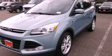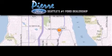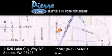Stop by today and test drive this automobile for yourself. Thank you for considering Pierre Ford, Seattle's only Ford dealer, family-owned and operated for over 65 years.